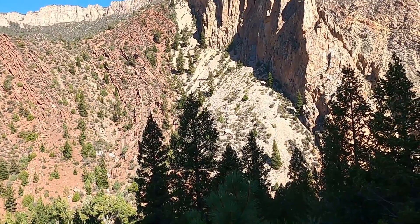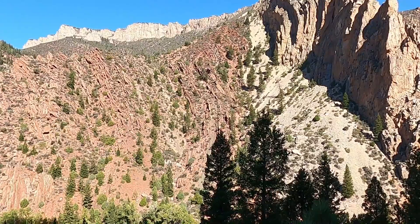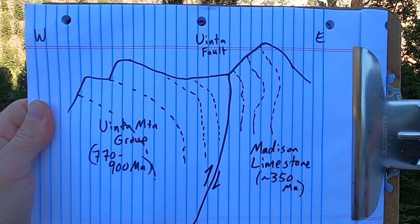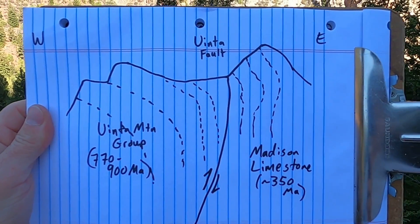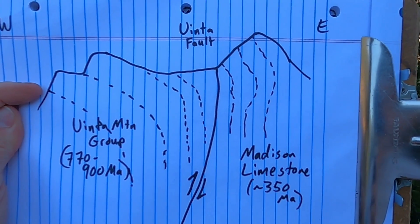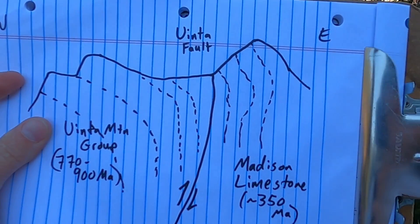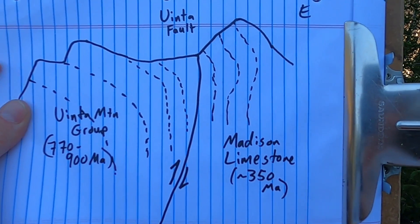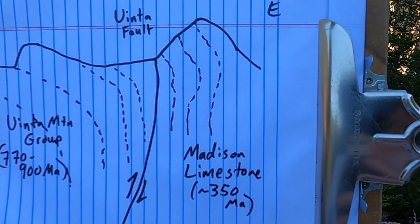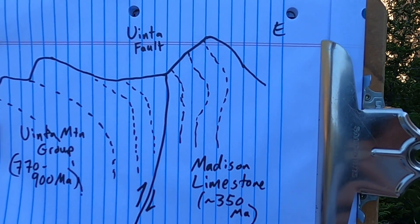I drew a quick sketch. Sketches are an important part of doing field work — taking what you see and putting it into a sketch is a helpful way to make connections. This is my simple west-east cross-section. You can see the beds in the Uinta Mountain Group kind of bending over, actually overturned in some places along the fault. There's the geometry of the fault that's brought the left side — the west side with the Uinta Mountain Group — up and then juxtaposed against the Madison Limestone, with those steep beds we see on the east side of the fault.